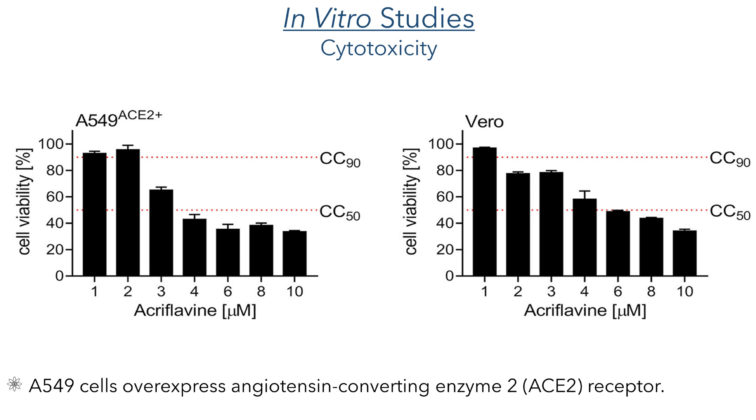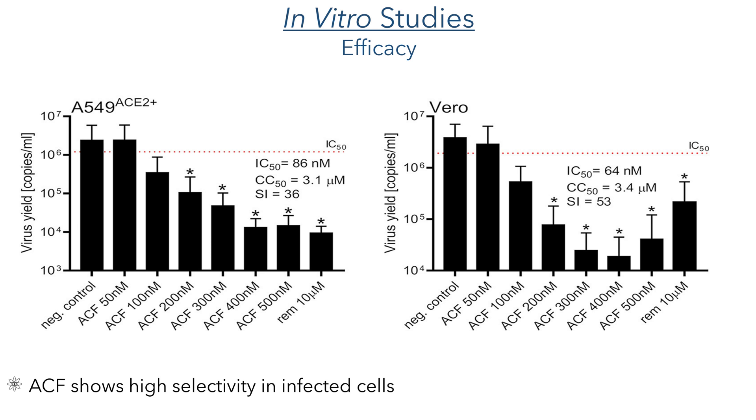Moving on to the in vitro studies, they first determined cytotoxicity using A549 and Vero cells. The A549 cells overexpress the angiotensin-converting enzyme 2 receptor, which is a key receptor in the SARS-CoV-2 infection process. Acroflavine was well tolerated in both of these cell lines, showing CC50 values in the micromolar range. They then examined the efficacy of acroflavine in these two cell lines by comparing the virus yield of cells treated with acroflavine with a negative control and a positive control treated with a 10-micromolar solution of remdesivir. By comparing the inhibitory concentrations with the cytotoxic concentrations, they could work out the selectivity indices, which was 36 in the A549 cells and 53 in the Vero cells. This indicates that acroflavine is a highly selective therapy and is not expected to show cytotoxicity at therapeutic concentrations.